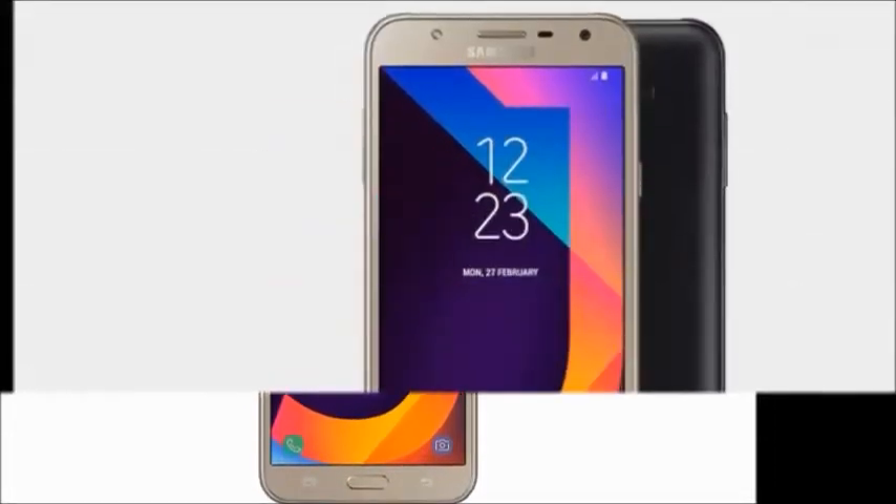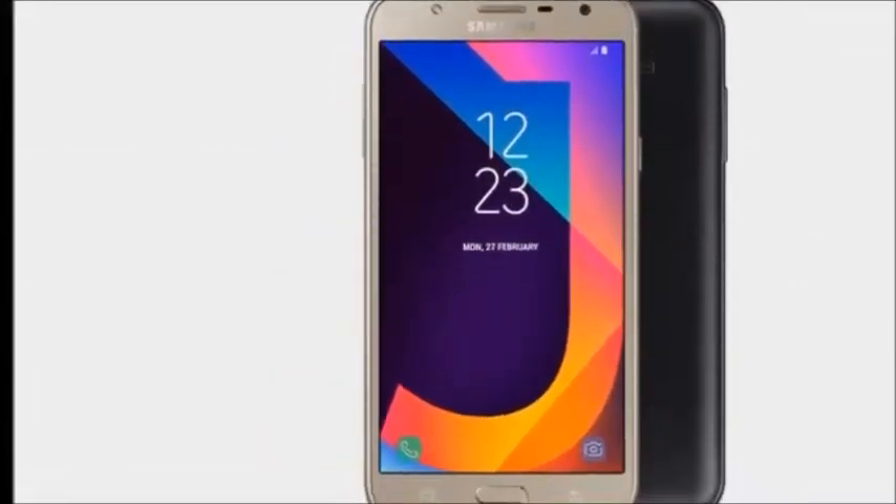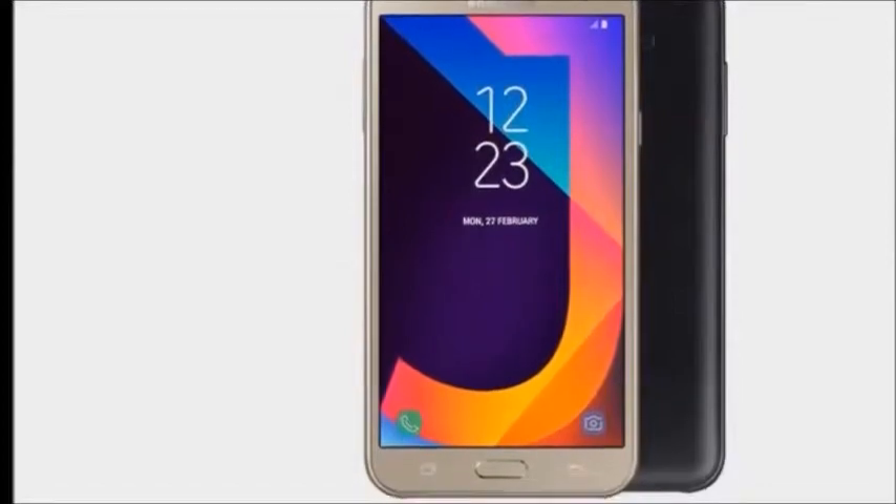It also features a 5MP front camera, 3000mAh battery, and an Exynos Octa-core 1.6GHz processor.